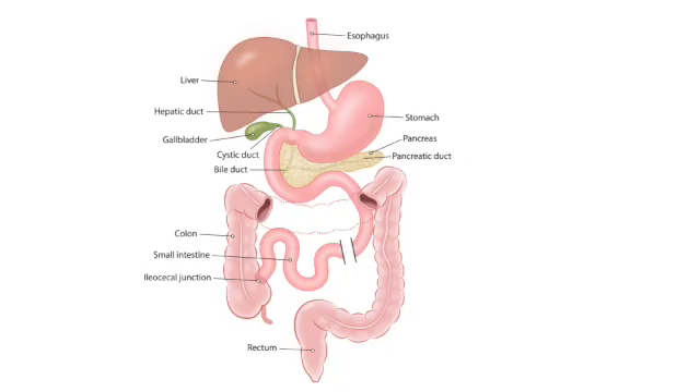Some newer EGD scopes have two working channels, which is neat. If you need to grab something — say a small polyp — and also snare it, you can have both tools down at the same time: a grasper in one channel, a snare in the other. For the team in the room, especially during a tricky bleed or a complex polyp removal, that saves time. You're not pulling one tool out to put another one in. It really boosts efficiency when things get complicated.